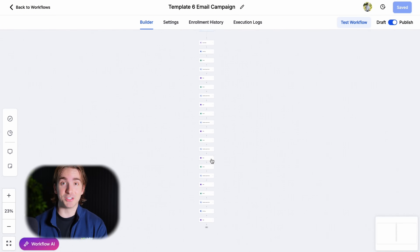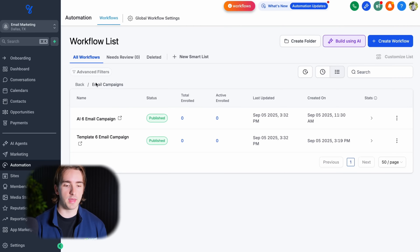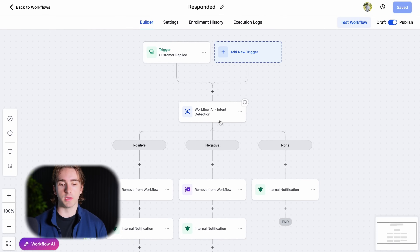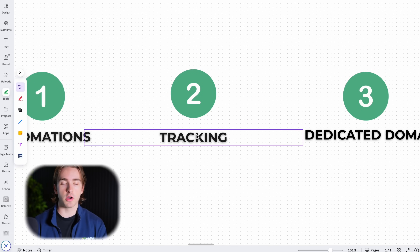The only other thing I would tie into this is a workflow to remove them if they respond. That is my response workflow. So if a customer replies, I'll typically use workflow AI to determine intent. This is part of our tracking, and that is going to be part two of this video.